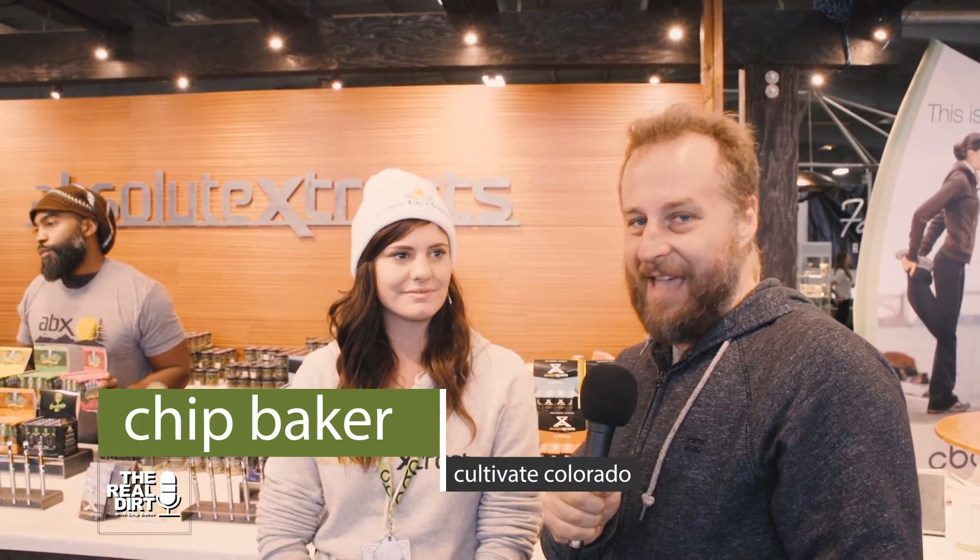Hey, this is Chip from The Real Dirt, and I'm here at the Emerald Cup with Ashley from Absolute Extracts and CannaCraft. So, tell us what's going on with Absolute Extracts right now.